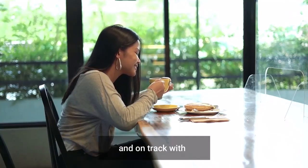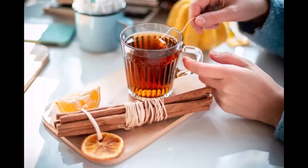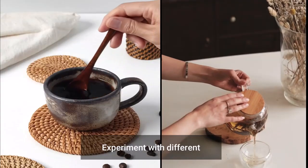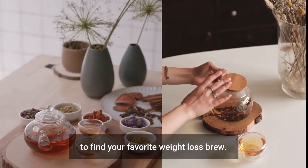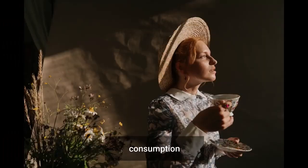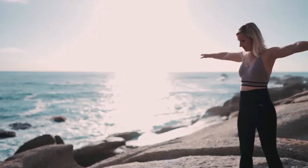Stay hydrated and on track with a thirst-quenching glass of iced chamomile tea. 12. Sprinkle a bit of cinnamon into your chamomile tea. 13. Experiment with different chamomile tea blends and flavors to find your favorite weight-loss brew. 14. Don't forget to pair your chamomile tea consumption with a healthy diet and regular exercise for maximum results.